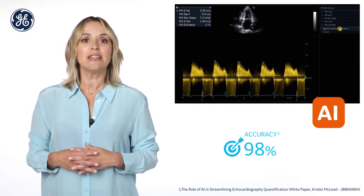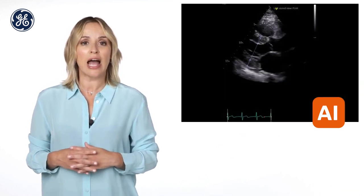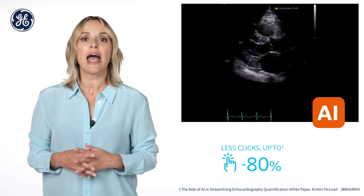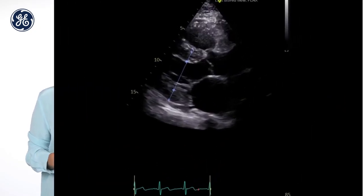AI Automeasure 2D automatically conducts the left ventricular measurement from the parasternal long axis view, saving up to 80% of button clicks and scrolling to select the right images. Again, you just need to approve if you agree.